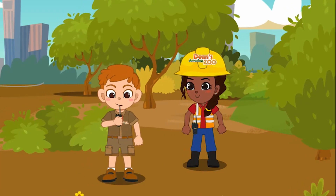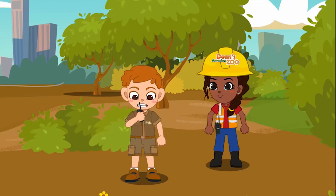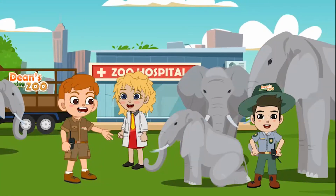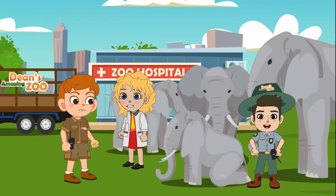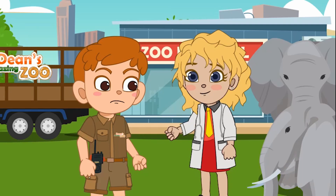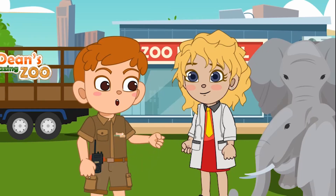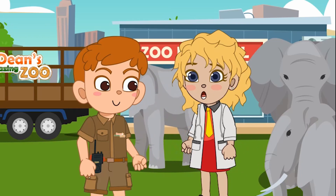Dean, come in. Go for Dean. Dean, Josh just arrived with the herd. Copy, Nora. I will be over shortly. Hi, Nora and Josh. How are they doing? Hi, Dean. Josh just arrived with them a few minutes ago. I will be running some tests on them to make sure they are healthy, but there's a lot of them. Do you need any help? Yes, Dean, I will need some help. Okay, I will send you some help. And Buddy and I will go back to help Jessica and Marie with the last little things to get their new home ready. Okay, great. Thanks. See you when I finish checking them.